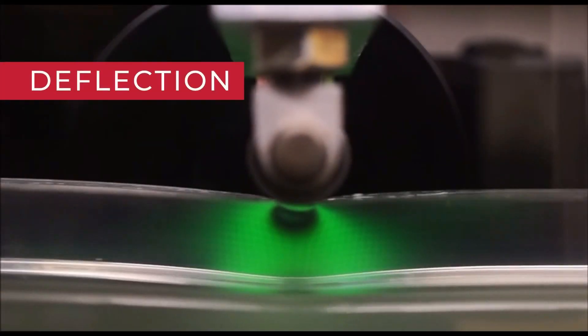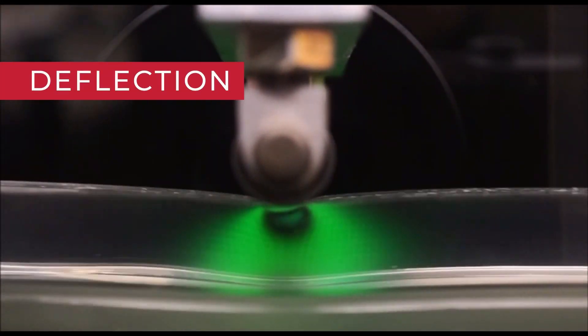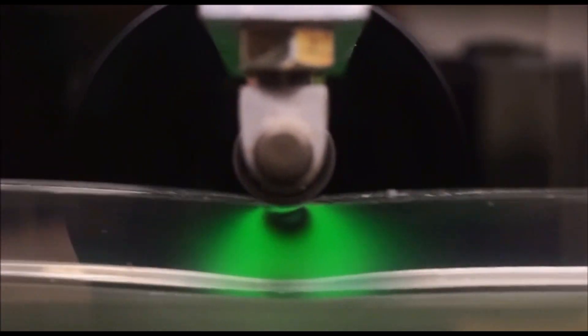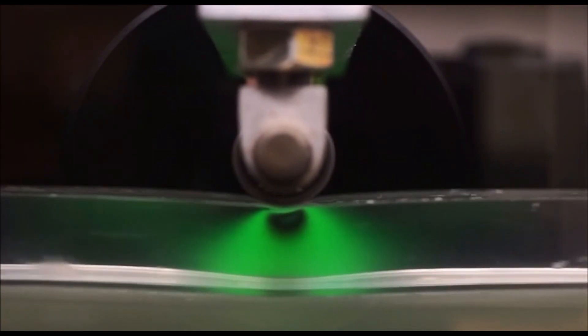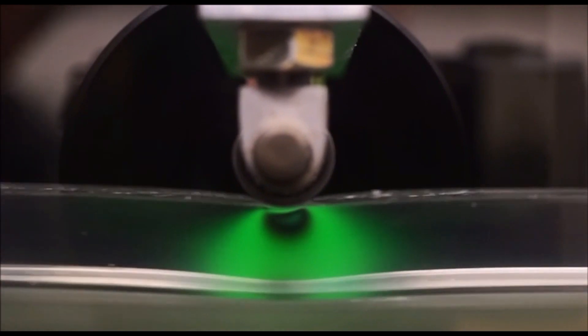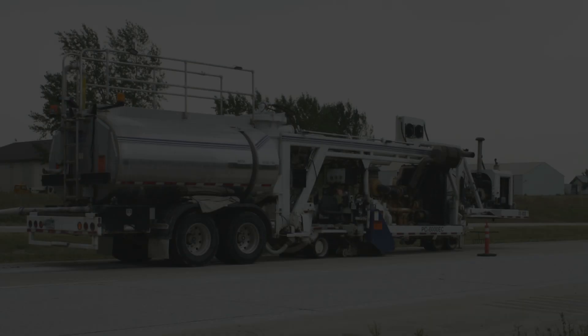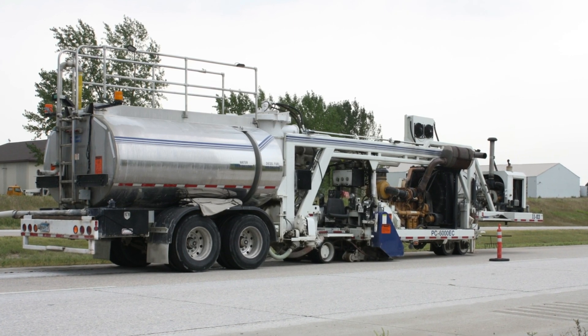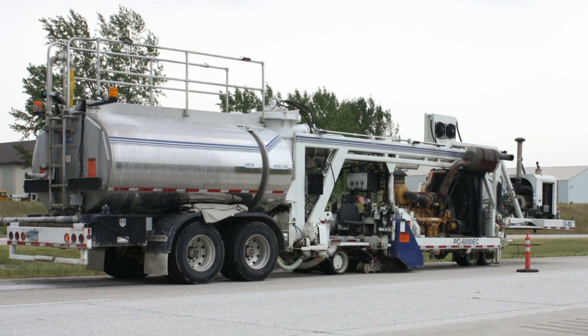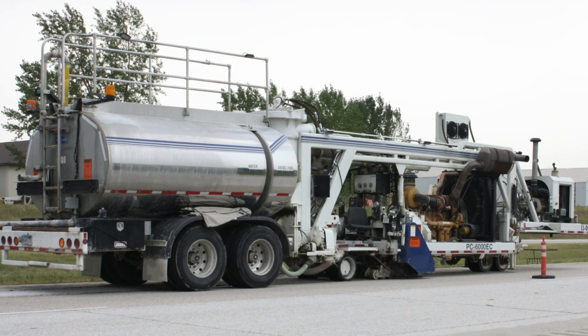The third factor is deflection, which refers to the bending of a pavement under the weight of a vehicle. Deflection happens when a road structure isn't stiff enough. This MIT video clip of a small-scale laboratory model illustrates the influence of deflection. Pavement designers need to provide structural stiffness, and road owners need to make sure the pavement is maintained in a smooth condition over its lifetime.